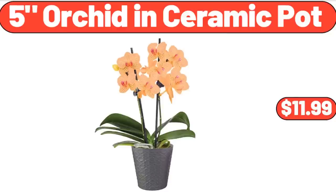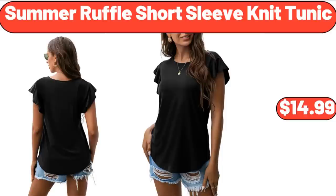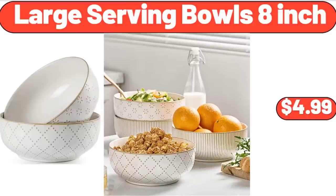5-Inch Orchid in Ceramic Pot, $11.99. Square Indoor Outdoor Boho Hanging Chair, $39.99. 2 Large Serving Bowls 8-Inch, $4.99.